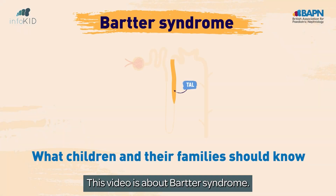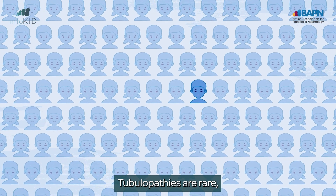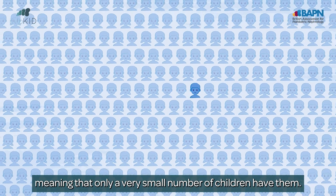This video is about Barter syndrome. This is a tubulopathy. Tubulopathies are rare, meaning that only a very small number of children have them.